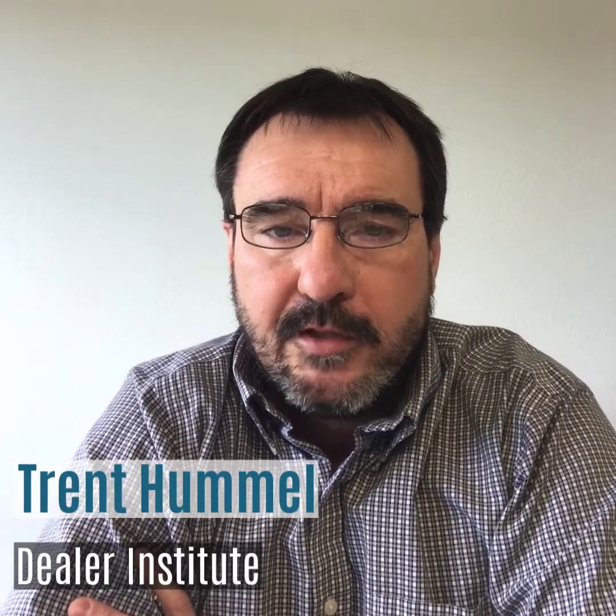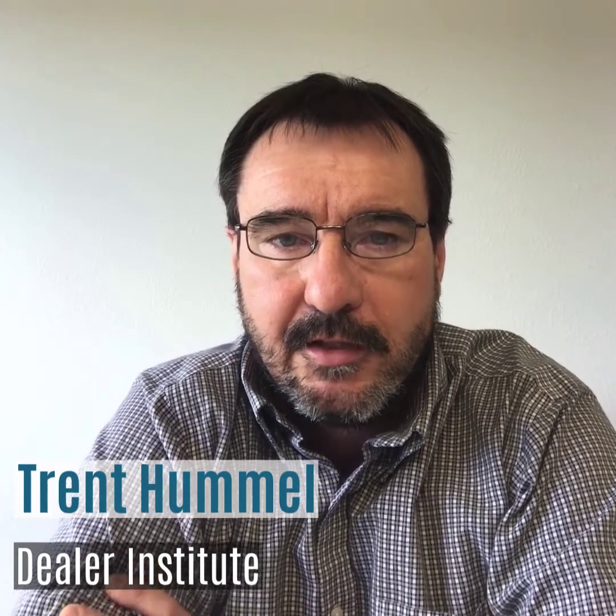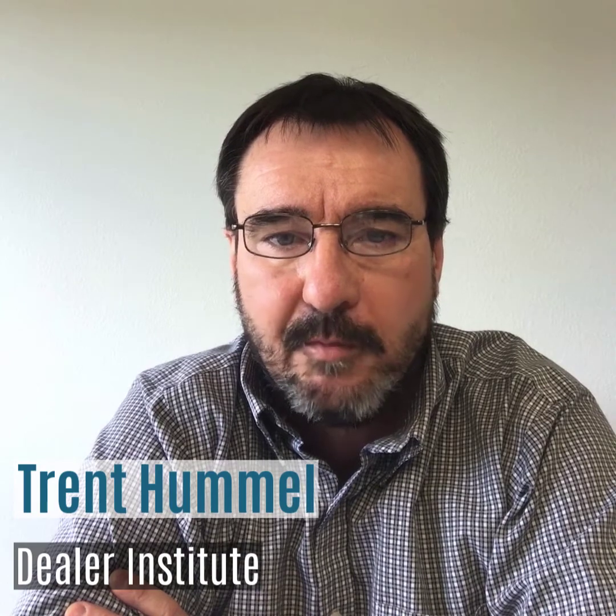Hello everyone, Trent Hummel here with the Western Equipment Dealers Association Dealer Institute Training Consulting Division. Today we're going to talk about a strategy to move your salesmen to be advanced equipment marketers.